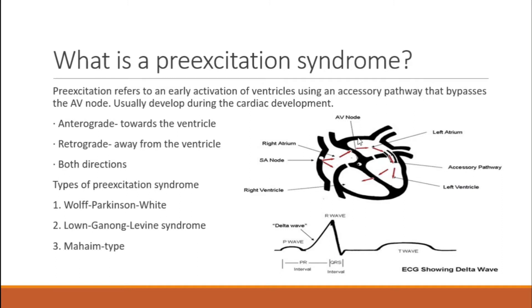Most of your Wolf-Parkinson-White patients are going to be anterograde, and that's where you're going to see your delta wave and all that. But you can get retrograde as well — there's going to be a concealed conduction system in that, so you won't see any delta waves. It's going to be harder to identify, but it should be on your radar.